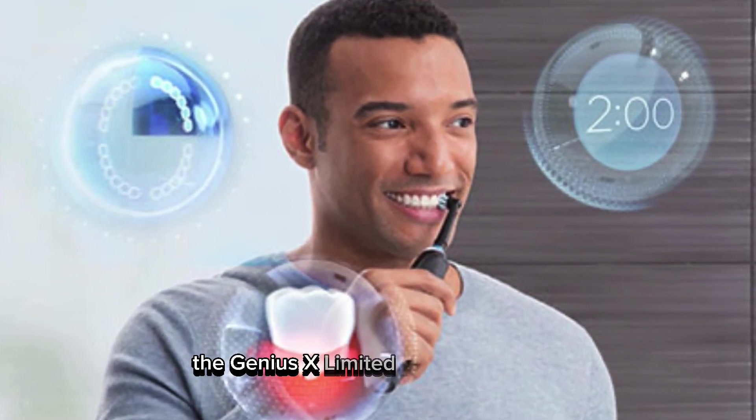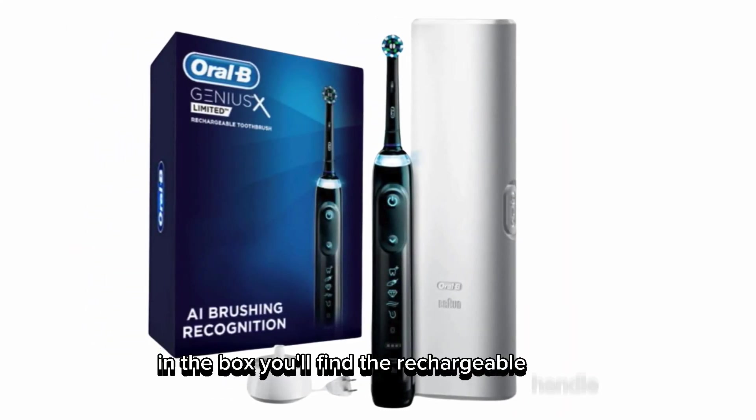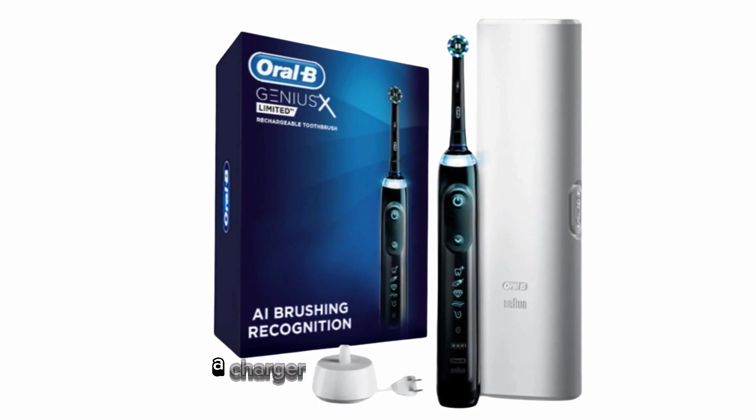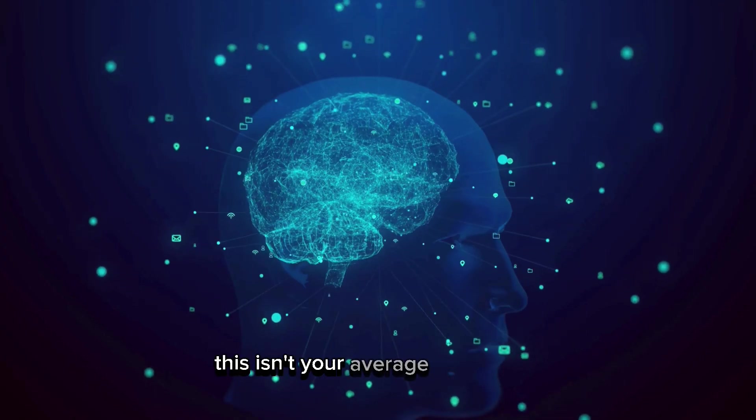The Genius X Limited comes in a sleek midnight black color. In the box you'll find the rechargeable handle, one brush head, a charger, and a stylish travel case. This isn't your average toothbrush.